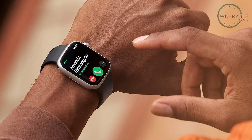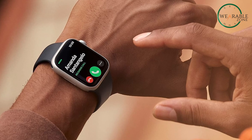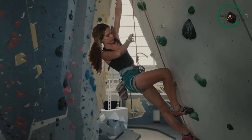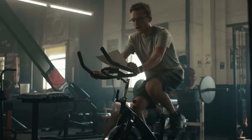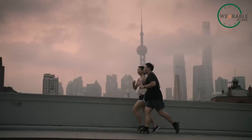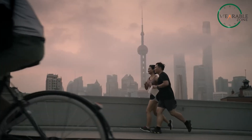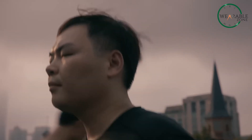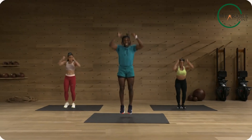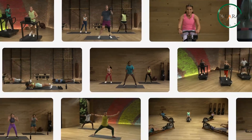Another feature generating buzz is an AI-powered health coach app. The idea is that this app would use AI to analyze your fitness data and offer personalized recommendations. Want to know which workouts will give you the best results? Your Apple Watch might just tell you. You go for a run, and based on your performance over the last month, your Apple Watch tells you exactly what you need to do to improve your results — the kind of tech that could make a real impact on your health and fitness routine.